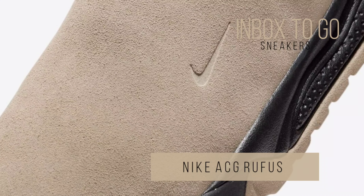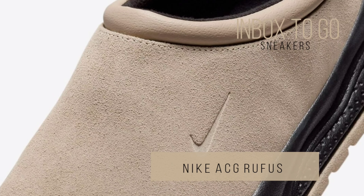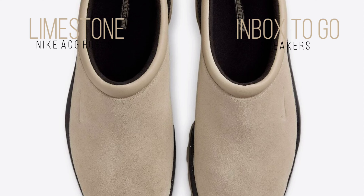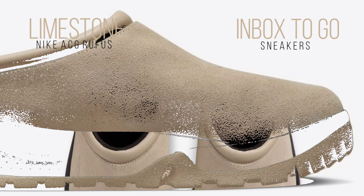For summer 2024, Nike's ACG line will revive the Rufus model, which combines comfort and tough design. The Rufus Mule Clog, which debuted in 2001, is designed to be durable and adaptable for outdoor use.